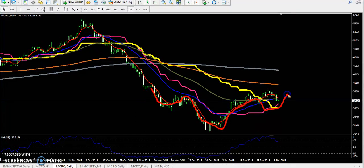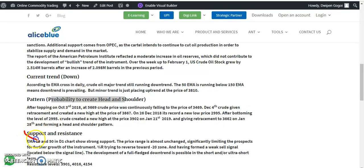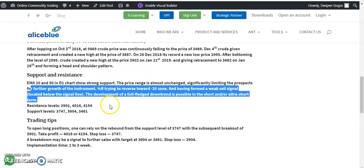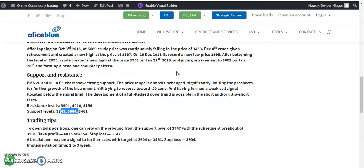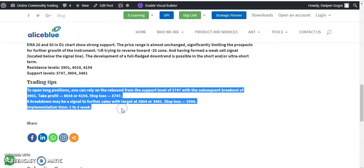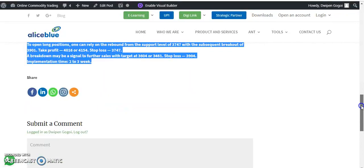If they create the hidden shoulder pattern, price will go up — they will create a neckline. Next, you can read about support and resistance and which indicator I'm using to find those levels. All our users can read the support and resistance levels mentioned, along with the trading tips I have already mentioned.